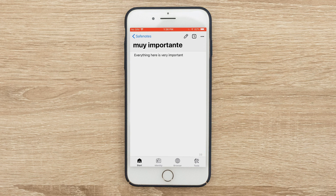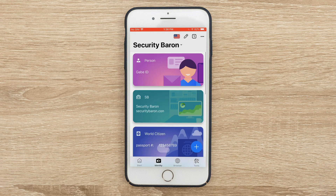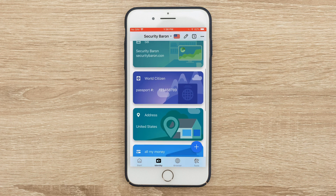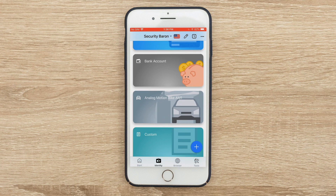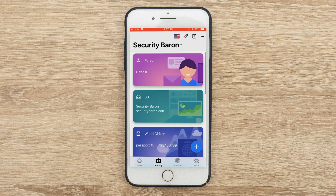If I go to 'Muy Importante,' I wrote that everything here is very important. Beyond that, you also have the element of identity. If you're like me and have various different cards that you need to get into various places, you can set it up. I have my general card, my Security Baron identification, my passport. I can put in an address, credit card number, debit card number, bank account. If you have a vehicle, you can put in various details related to it.